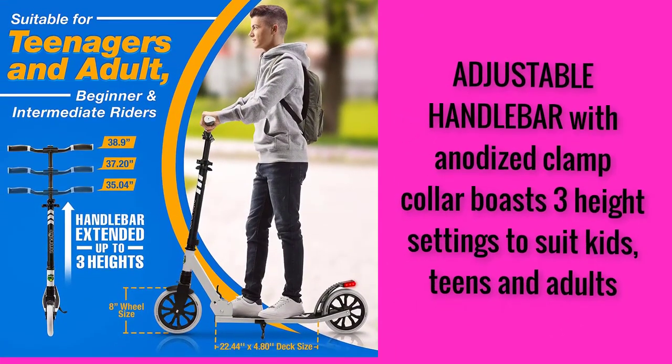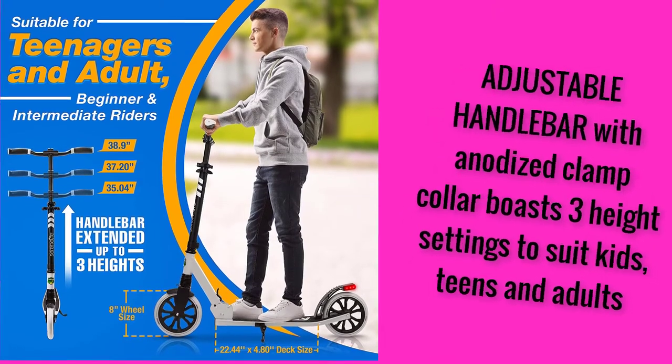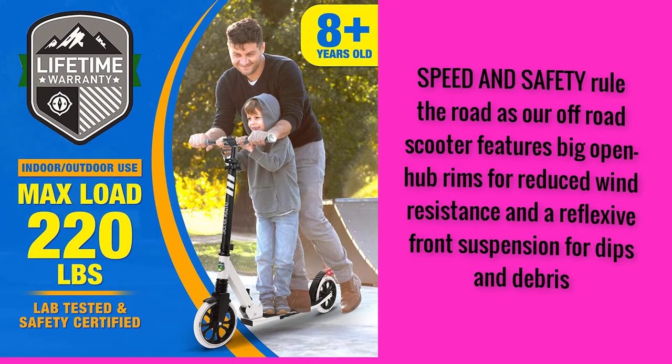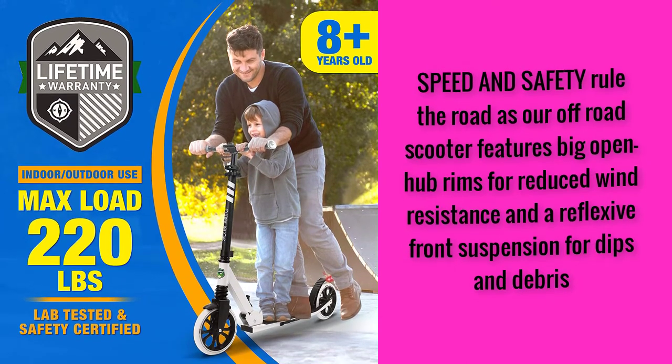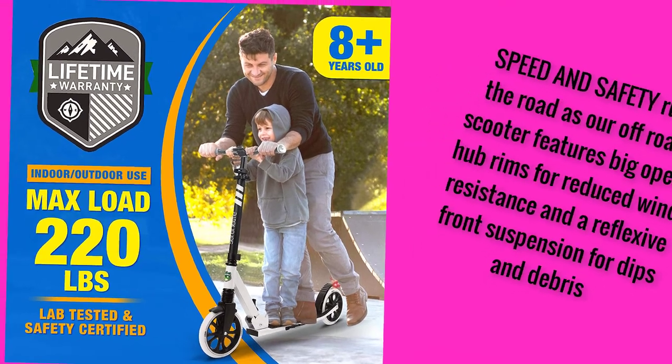Adjustable handlebar with anodized clamp collar boasts three height settings to suit kids, teens and adults. Speed and safe to rule the road as our off-road scooter features big open hub rims for reduced wind resistance and a reflexive front suspension for dips and debris.